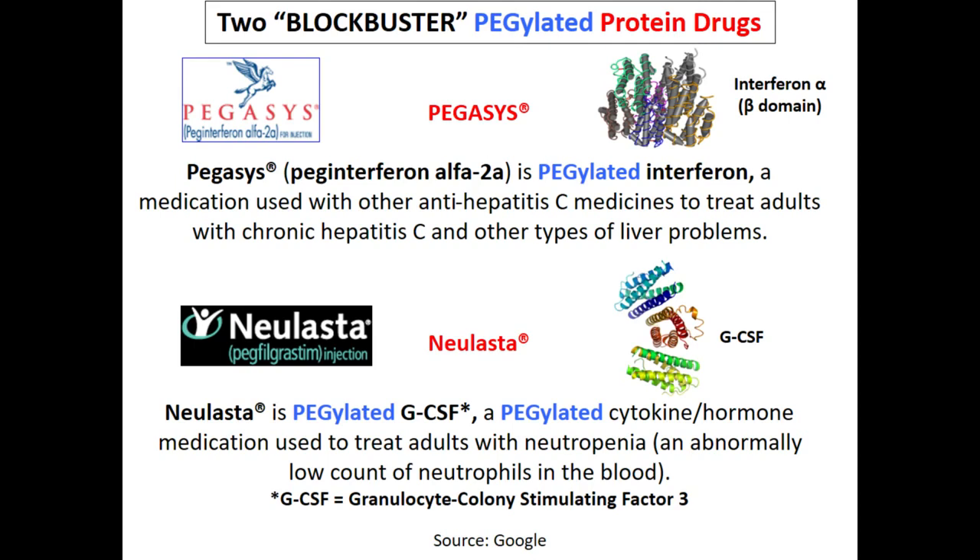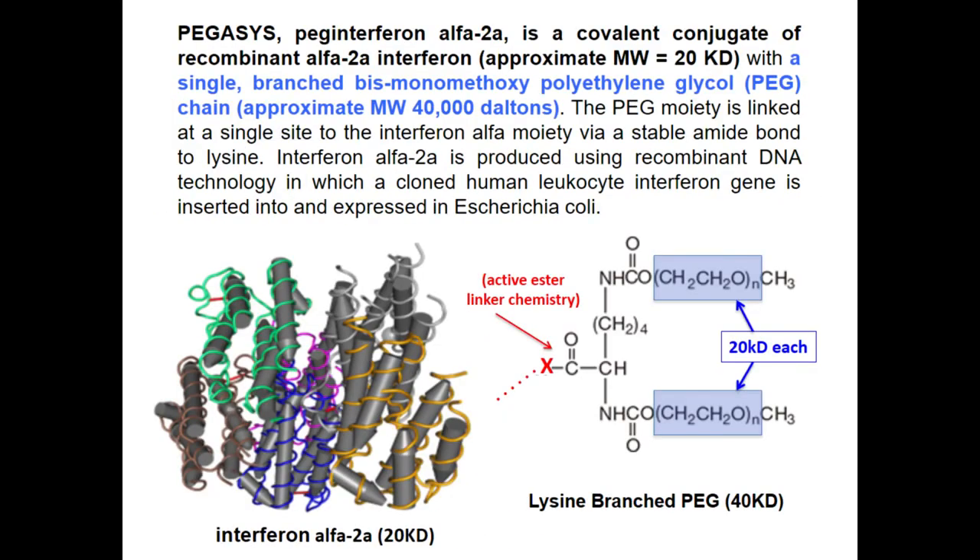These drugs are also used to treat hepatitis. Sales were approximately eleven billion dollars a few years ago in 2014, giving you the magnitude of a blockbuster drug. The PEG used is based on a doubly conjugated PEG on a lysine, which is then attached through one of the amino groups to the interferon protein, making an active amide bond — a strong bond resisting hydrolysis — which is a very good way to attach to this protein.